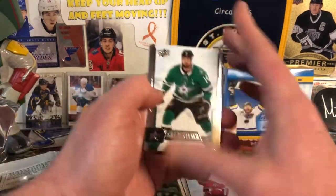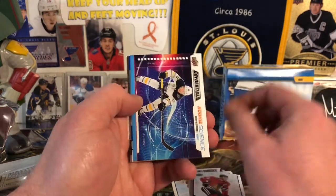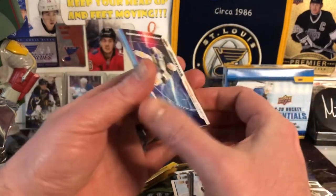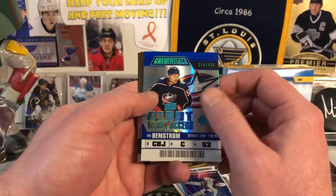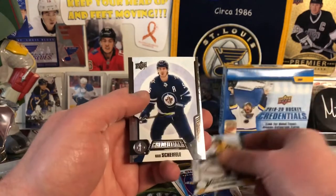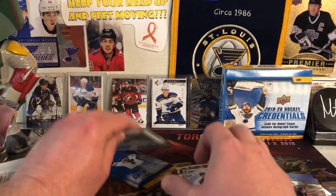Next pack up, we have Jamie Benn, Jonathan Toews, Rookie Science of Victor Olofsson, and Emil Brynstrom at $4.99. Brad Marchand and Mark Scheifele.